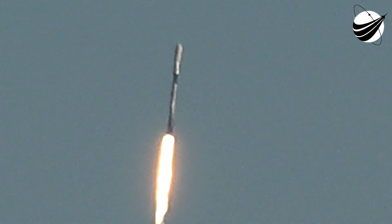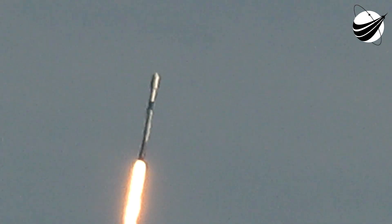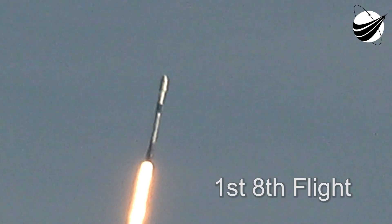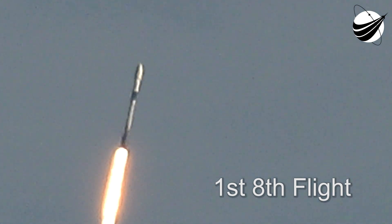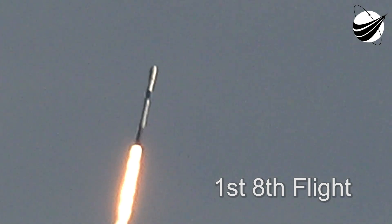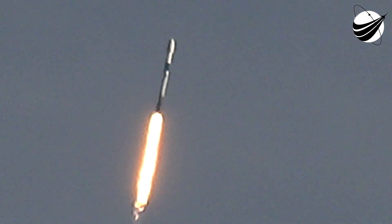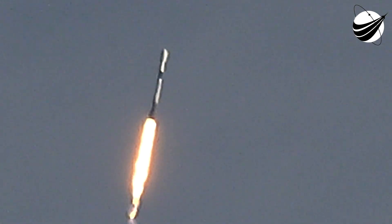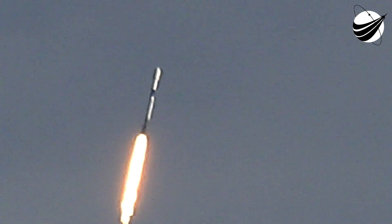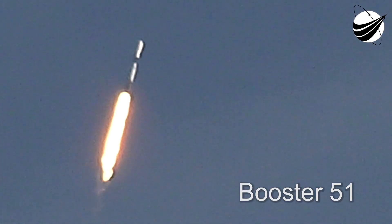Stage 1 portions normal. At T plus 40 seconds, we've got a beautiful view of Falcon 9 successfully lifting off from Pad 39A at Kennedy Space Center, carrying our stack of Starlink satellites to orbit. Now we are throttling down the vehicle's engines in preparation for Max Q, or Maximum Aerodynamic Pressure.